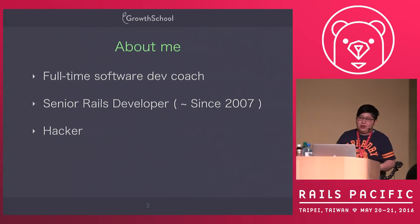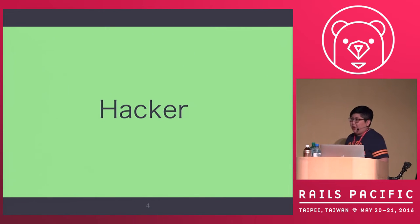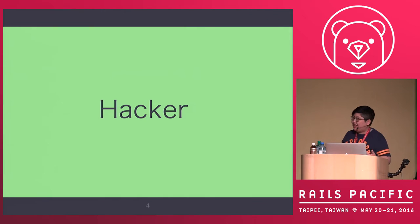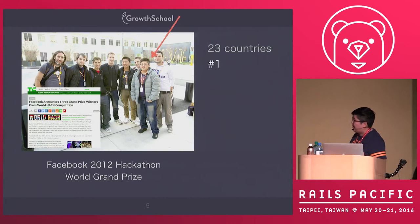I am also a hacker. You may think, why can I call myself a hacker? I may not look like a hacker, but I used to run a world hackathon in 2012, and I am the world champion. This is real.